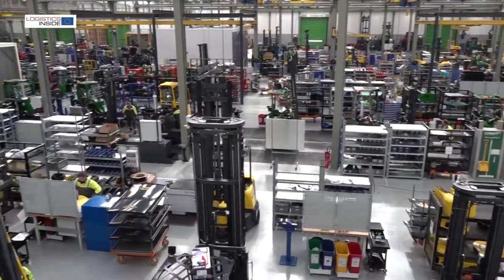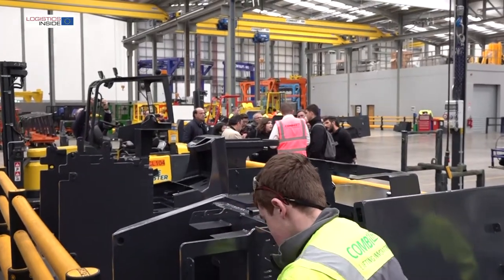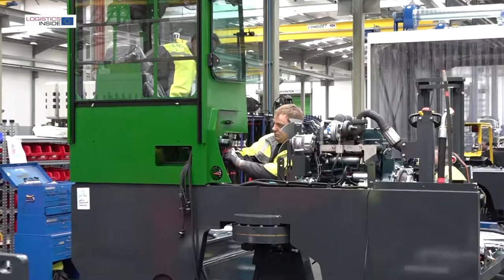With this plant it will give us the possibility of doubling our output, and our target is to double the output over the next five years. We've invested 50 million euro in this — so this is a really long-term strategic investment.